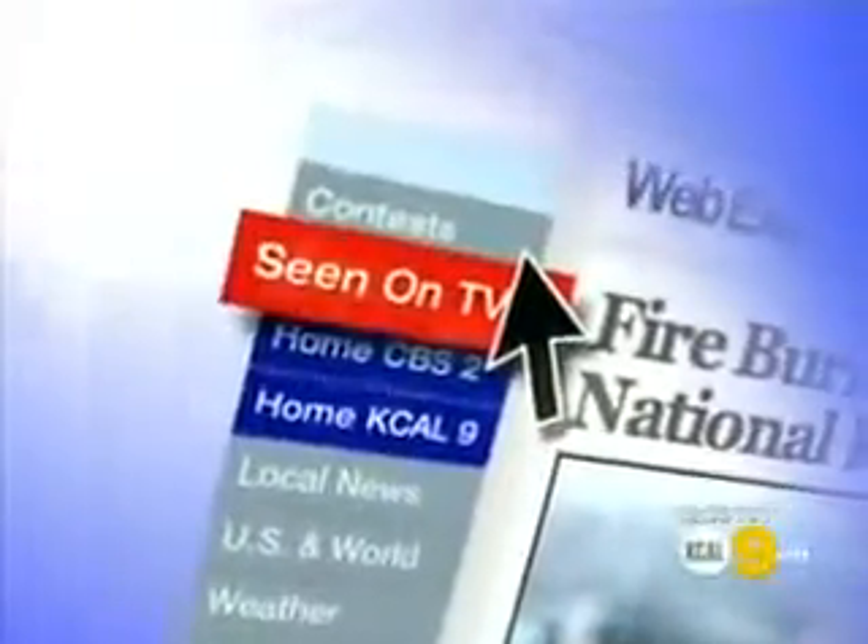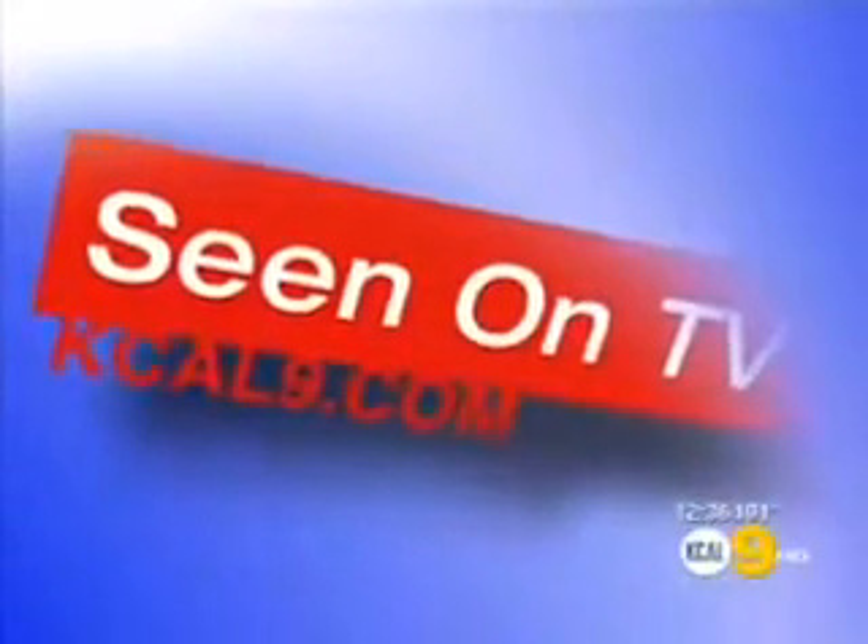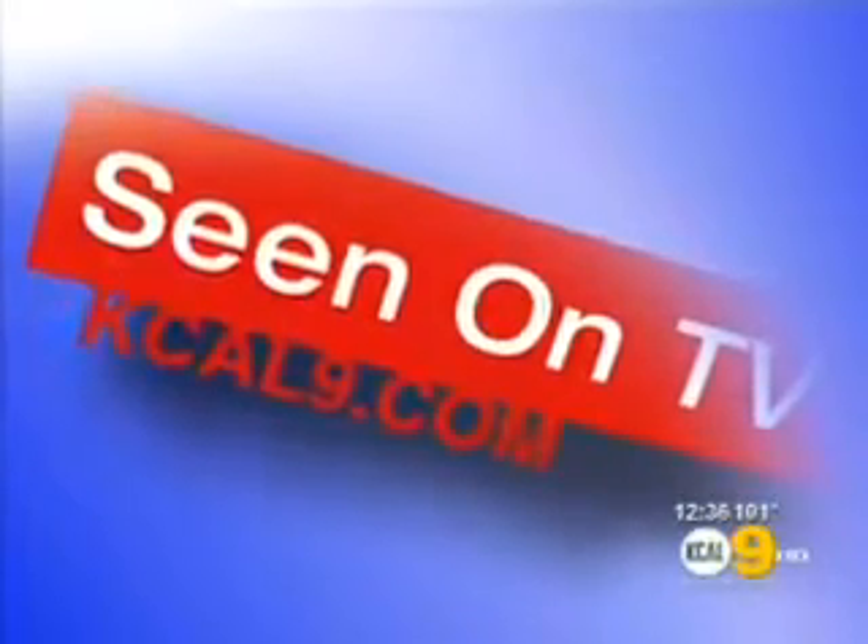David Silverman, thank you so much. Thanks for having me. If you want to get in touch with David's branch of Mr. Handyman or find a location near you, just go to our website at KCAL9.com and click 'Seen on TV.'